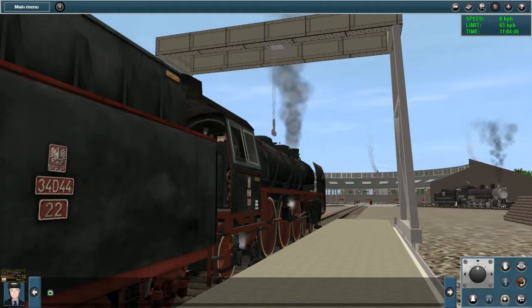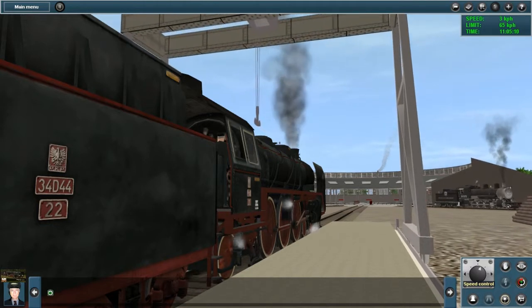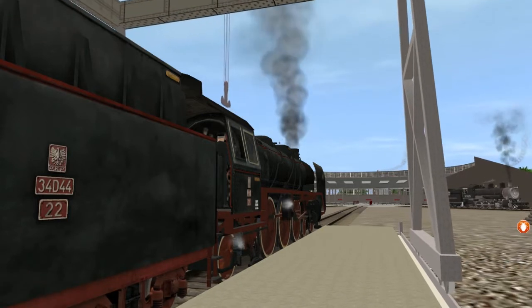G'day. In one of our first videos, someone did notice the steam locomotive in the background, which is the PM2 here of the PKP — the Polish State Railways, Polskie Koleje Państwowe. So I thought we could have a look at her running in Trains 12. Let's see how she performs in this latest rendition of the train simulator.